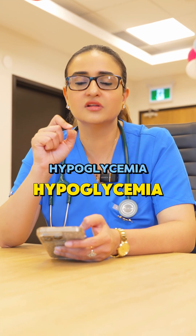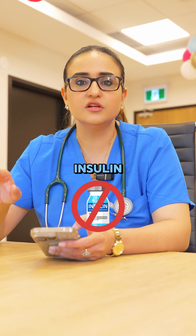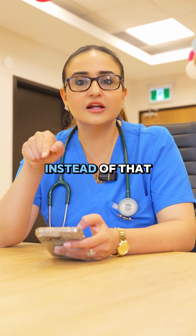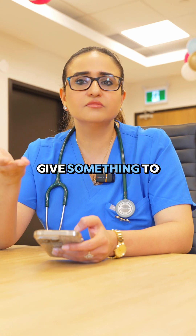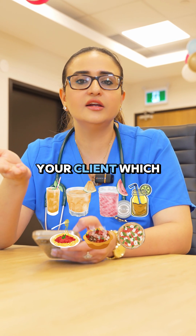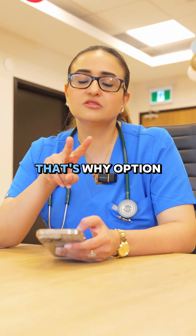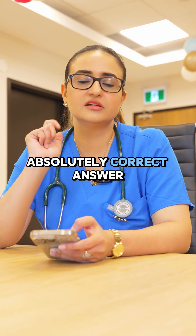And when your client is in hypoglycemia, you don't give insulin. You don't send your client for exercise — it will further aggravate this condition. Instead of that, you have to give something to drink or to eat, which is a source of quick carbohydrate. And here in this question, that's why option number two is absolutely the correct answer.